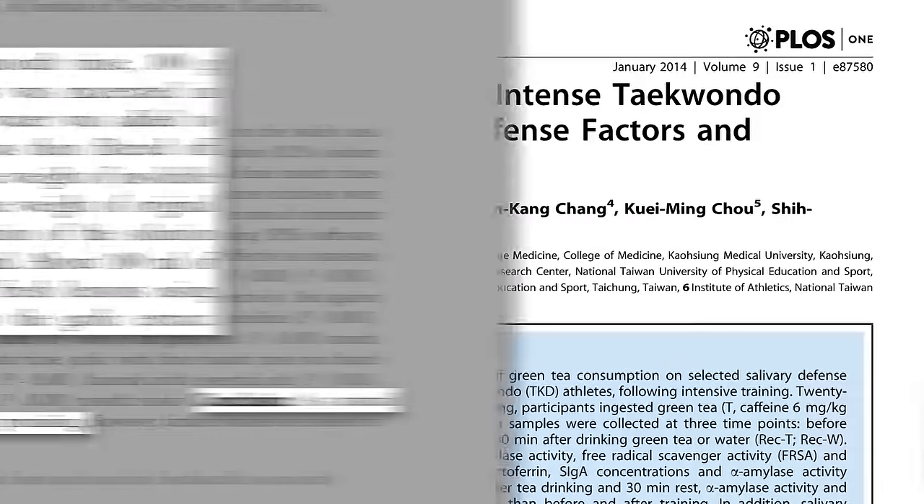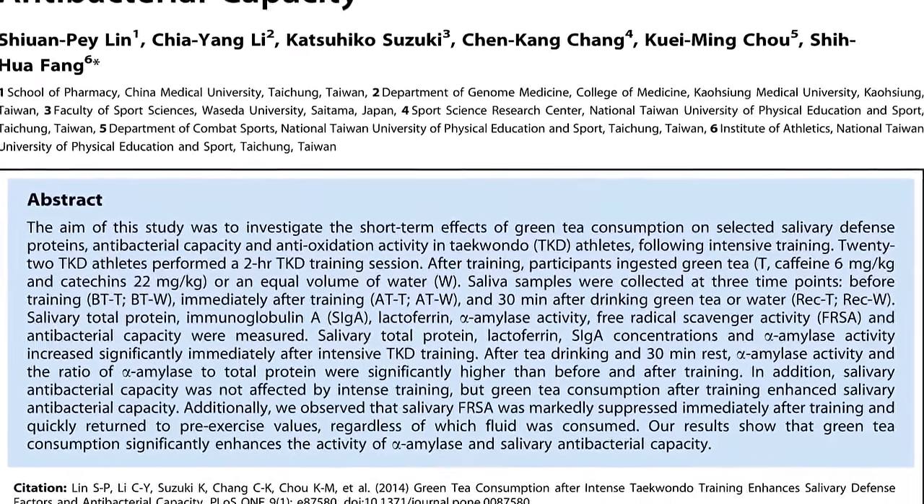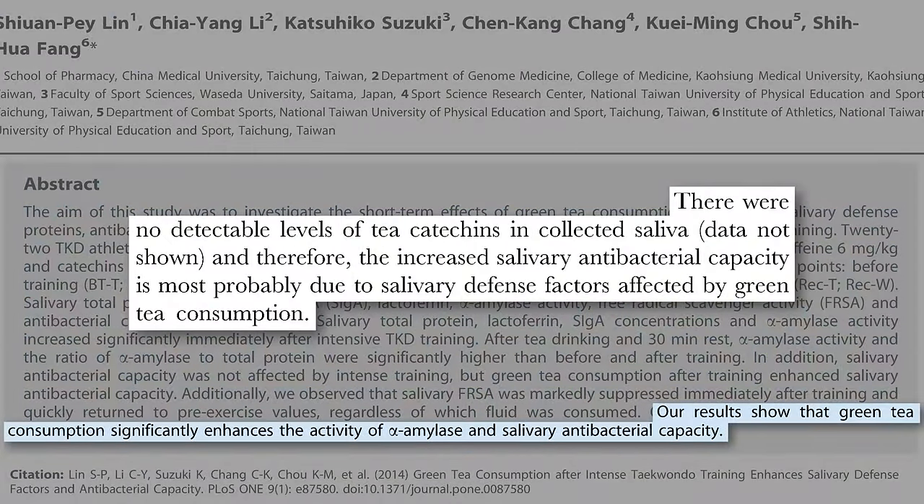Especially when green tea appears to not just kill plaque bugs directly, but also boost the antibacterial capacity of saliva after you drink it.